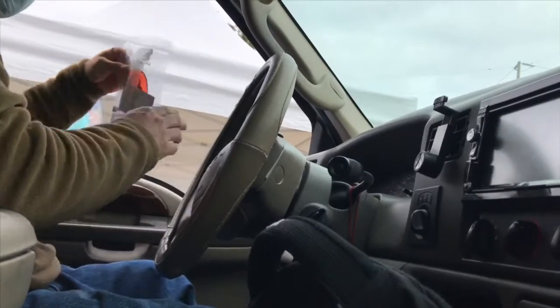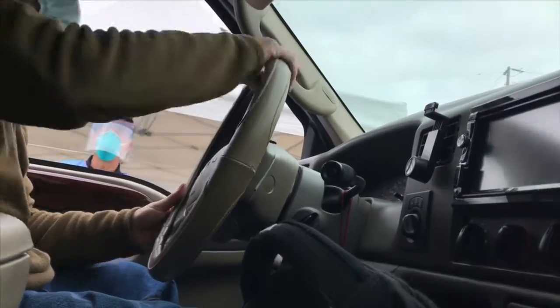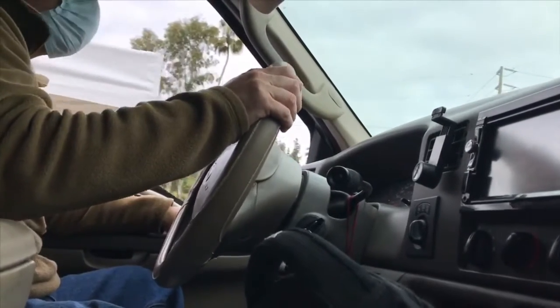They're going to walk you through how to take the test. Don't open it up until told to do so. Window three, all the way to the left. Thank you. Have a good day. You too, let's do it.